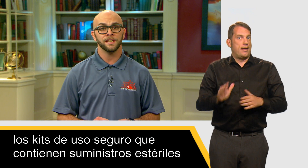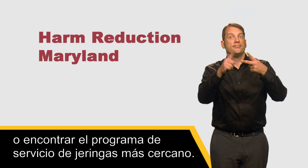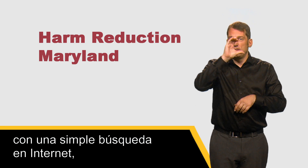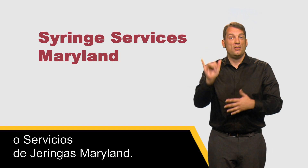In many states, including Maryland, safe use kits containing sterile supplies and equipment can be found by contacting your local harm reduction organization or finding the closest syringe service program. These programs can be found by a simple internet search: Harm Reduction Maryland or Syringe Services Maryland.